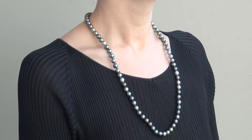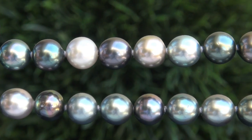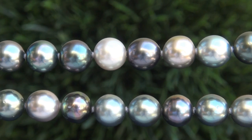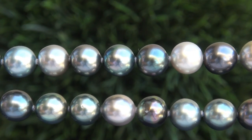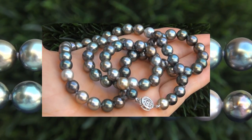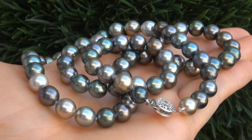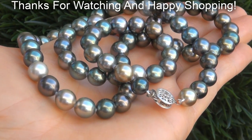To meet our consignor, please view the next video below. Certified Jewelry offers white glove service which includes free same-day FedEx shipping. We're so confident that you'll be completely delighted with your purchase that we insist on paying for the return shipping if you choose to send it back. Thanks for watching, and Happy Shopping!